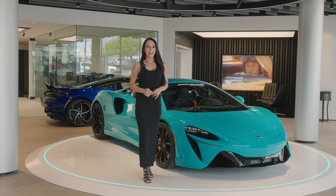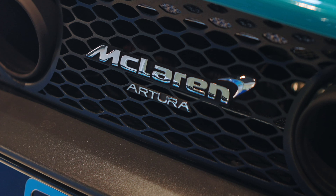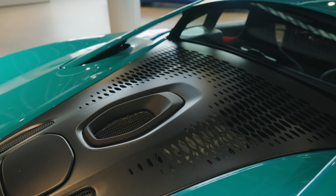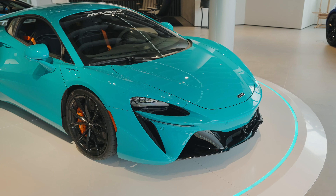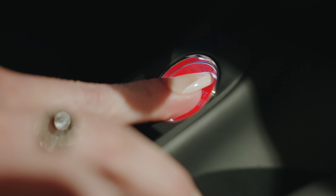Known as McLaren's Baby P1, the Artura was named combining the words art and future. Future coming from the integration of all-new technology and hybrid powertrain, and art referring not only to the aesthetic appeal of the Artura, but the all-encompassing feel one gets as they drive and experience it.